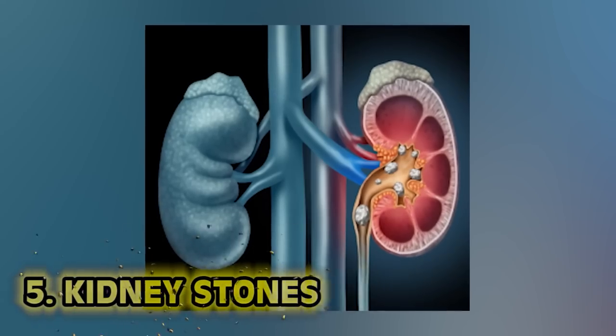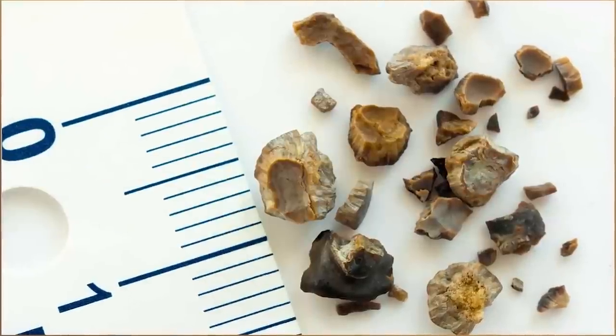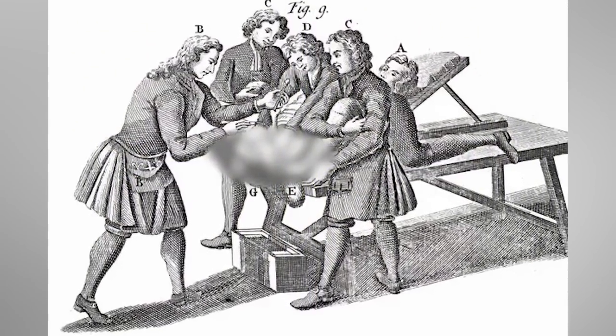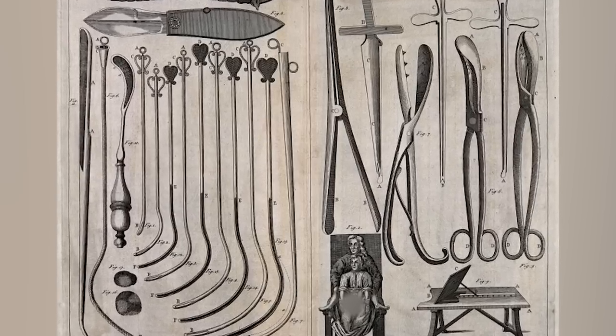At number five: kidney stones. I'm convinced the medieval treatment for kidney stones could double as torture. A physician's assistant would sit on top of you while your legs were strapped to your neck. Then the doctor would stick two fingers up your backside, pressing his fist against your pubic area until he felt a hard pellet indicating a stone. After diagnosis, the stone would be removed through the bladder using a sharp instrument.